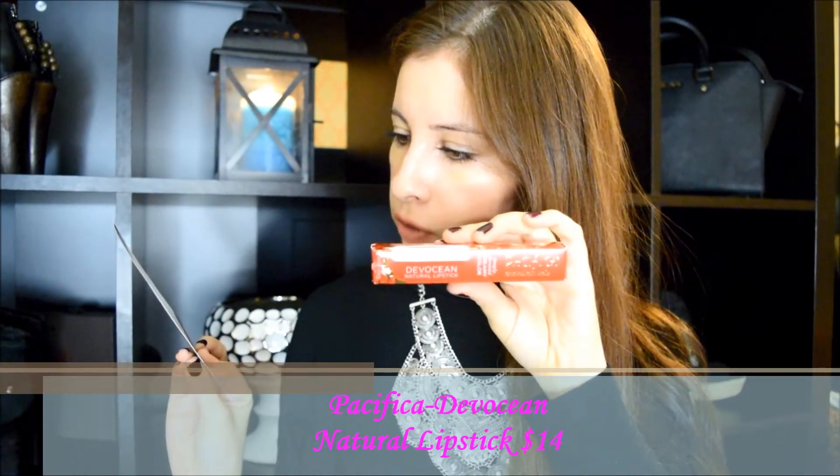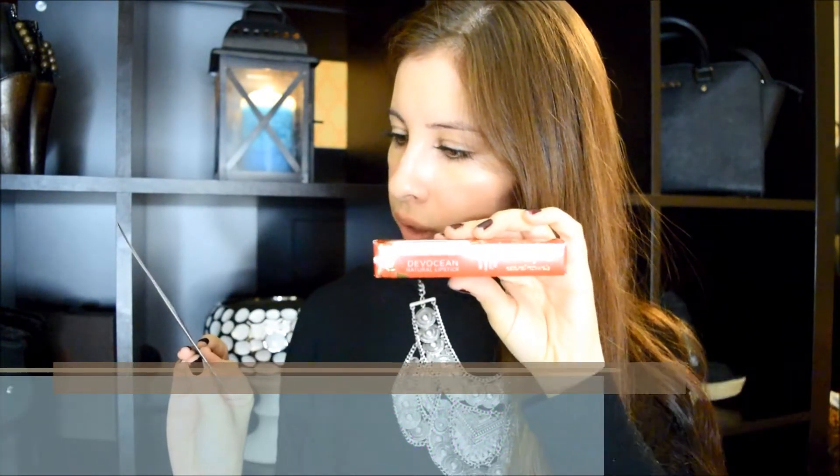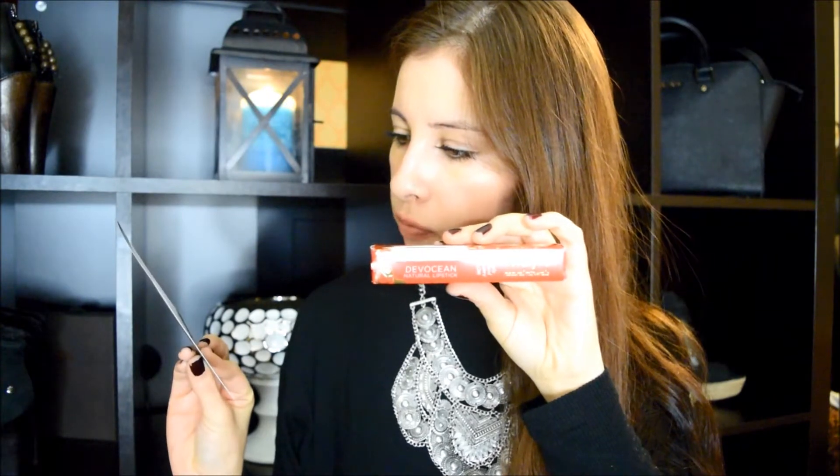The first thing I see on the back is the Pacifica Devotion Natural Lipstick. It's $14. It says 'Kiss and Make Up' — a full color, 100% natural hydrating lipstick that lasts with intensity like the deepest love. Let's open this up and see.